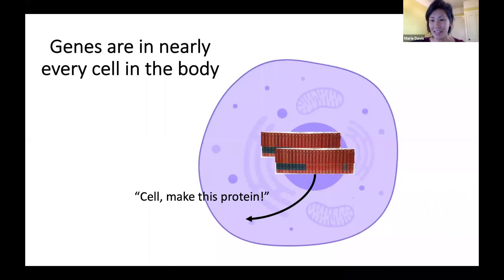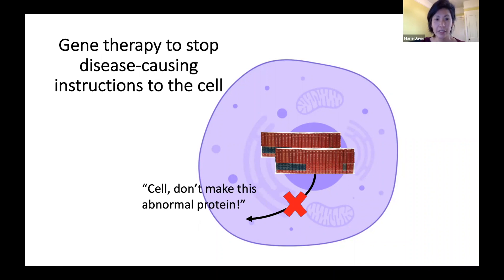Where are these genes actually located and how do they function? This is a simplified schematic of a cell with the nucleus in the center. Genes are located in the nucleus and copy their instructions, which are sent outside of the nucleus into the cell where machinery is located to make those proteins. The goal of gene therapy is to stop disease-causing instructions from being carried out in the cell, in the hope that the disease can be avoided or halted.